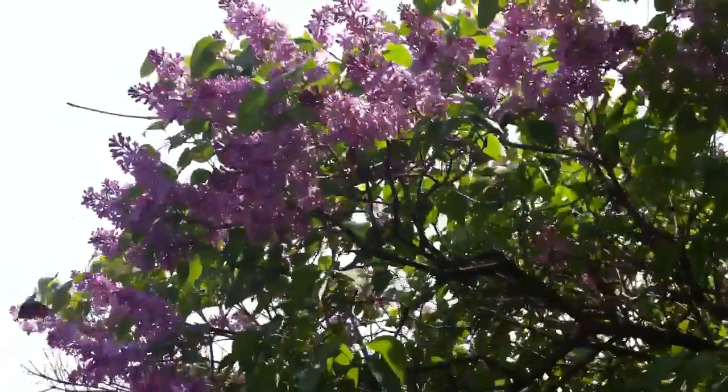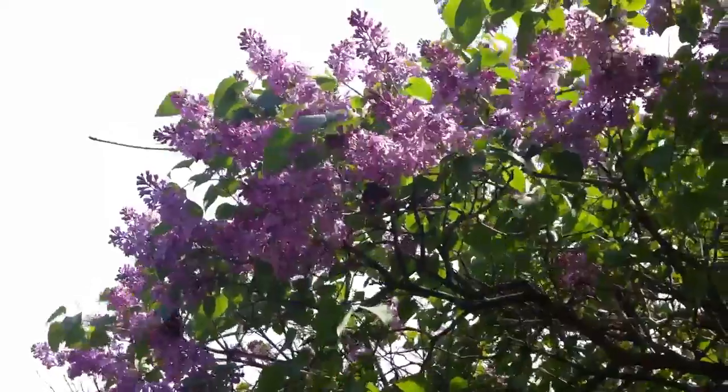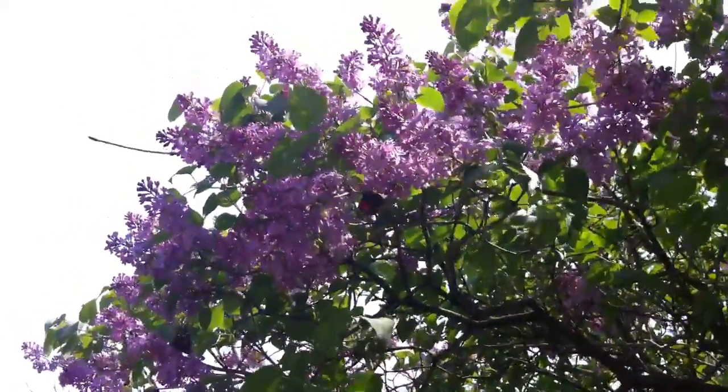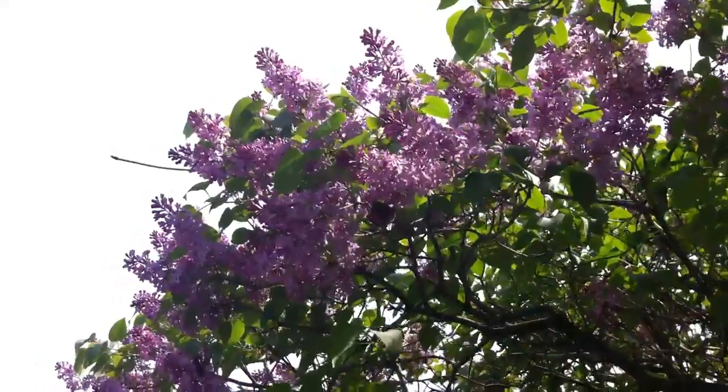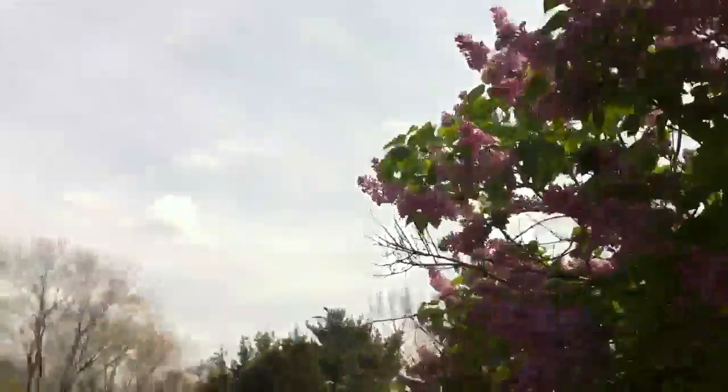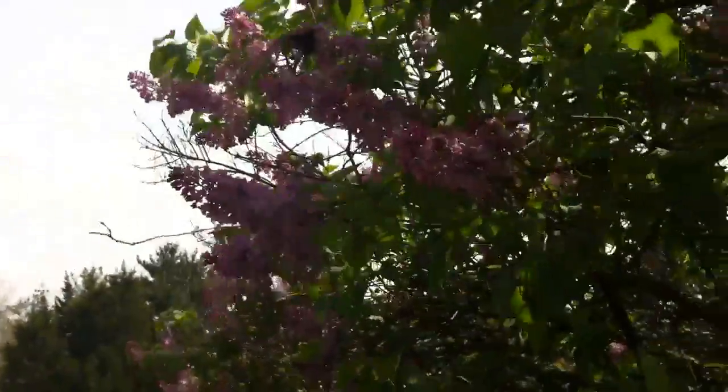I wanted to take a video to show everybody the butterflies in our lilac bush. It's kind of a lilac tree right now, or has been forever. You can see — I hope you can see — the butterfly.